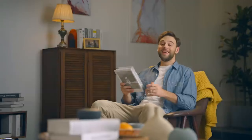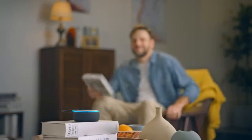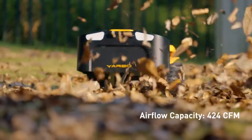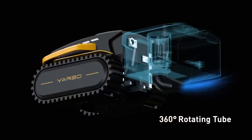The combination of YARBO body and blower module can help you blow the fallen leaves or debris autonomously, thus keeping your yard clean all the time. It has an air flow capacity of 424 cubic feet per minute, and the blow tube can rotate to blow leaves and debris.